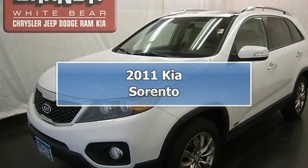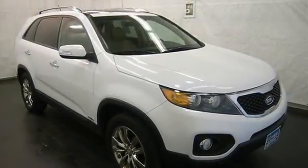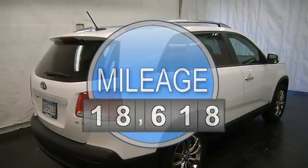This vehicle is loaded with chrome wheels, keyless entry, fog lights, auto headlights, heated front seats, third row seat, power driver seat, leather seats, dual zone heat and AC, and auto climate control.